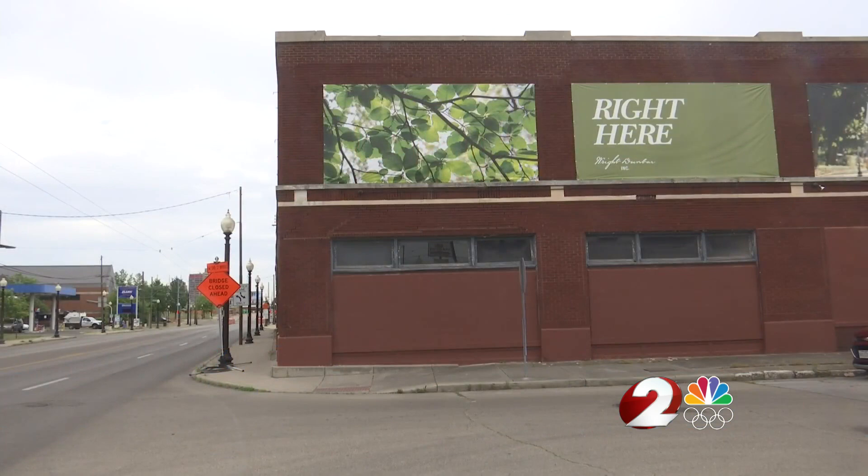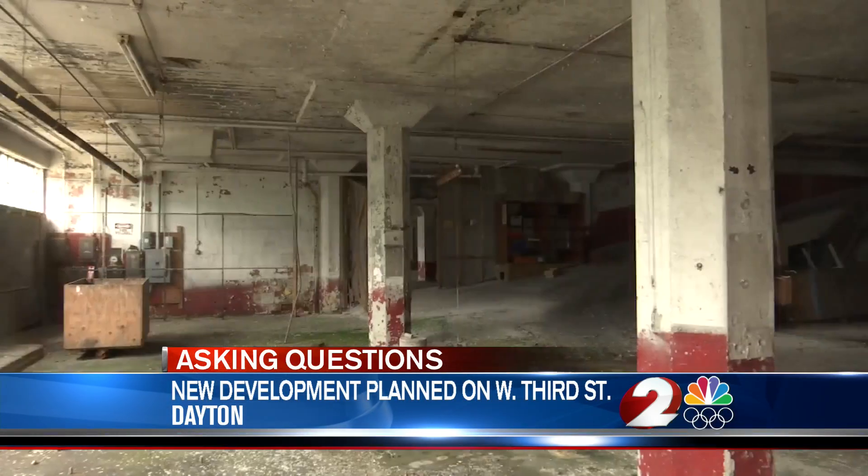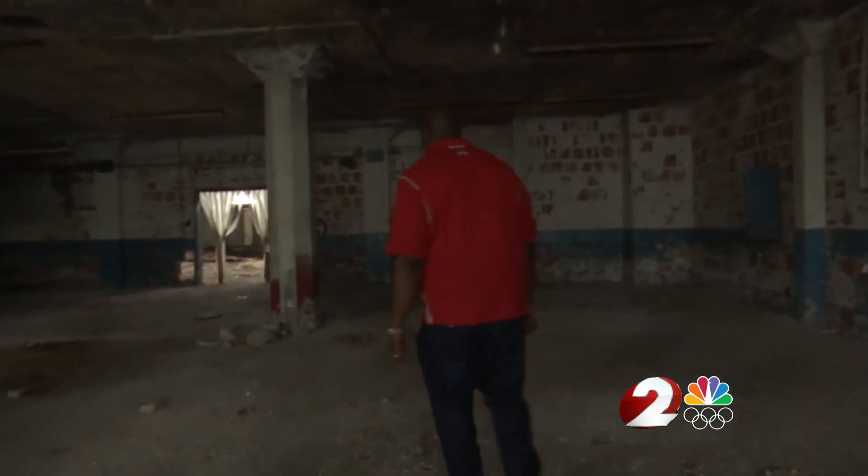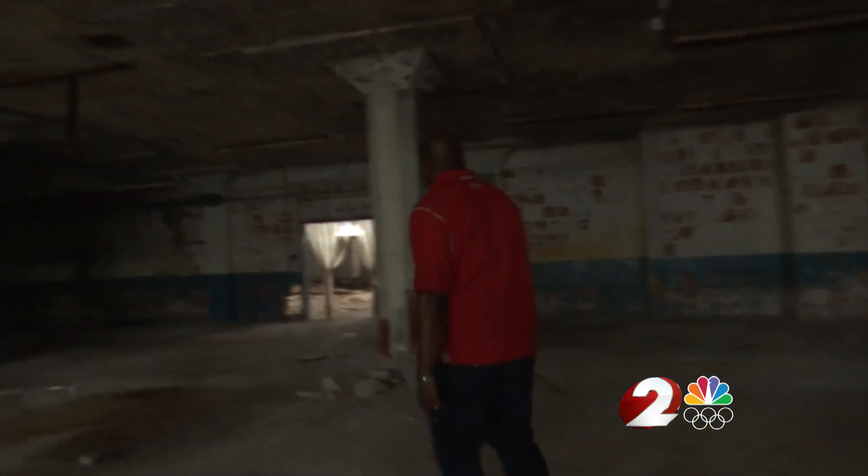More than 60 apartments, retail spaces and restaurants, and an indoor parking garage — that's what developer John Lumpkin and his development team envisioned for the old Chevy building on West 3rd Street. The first of its kind in West Dayton.